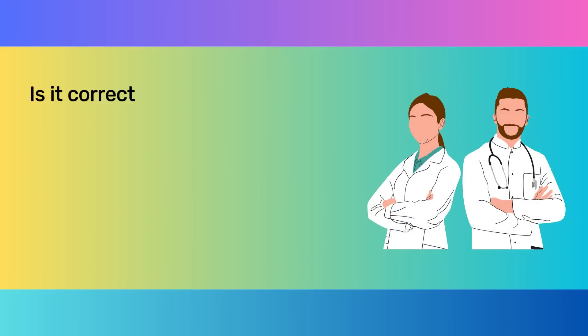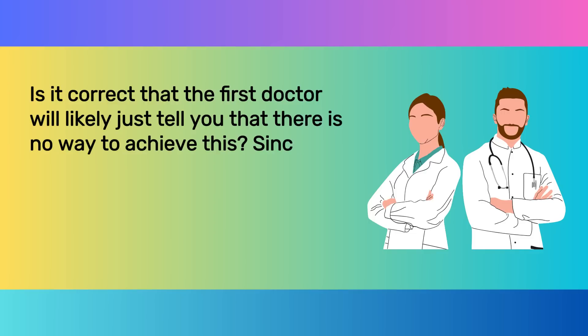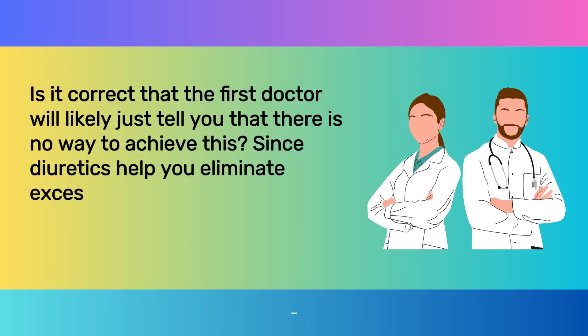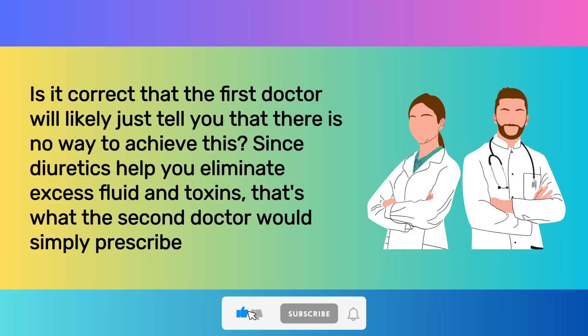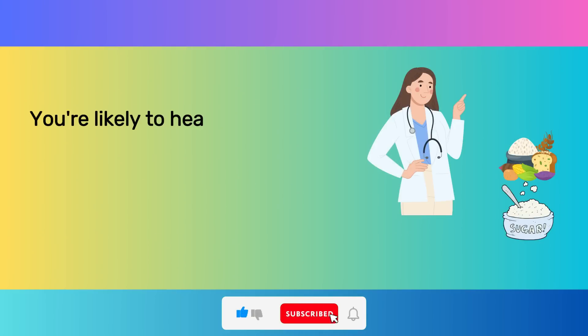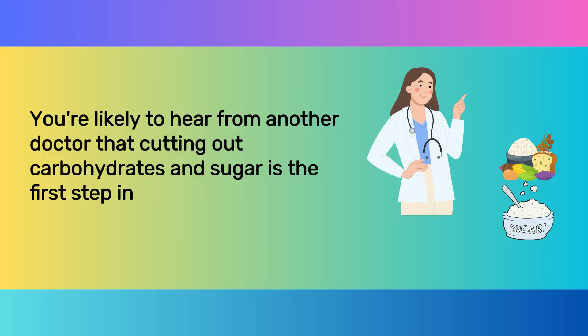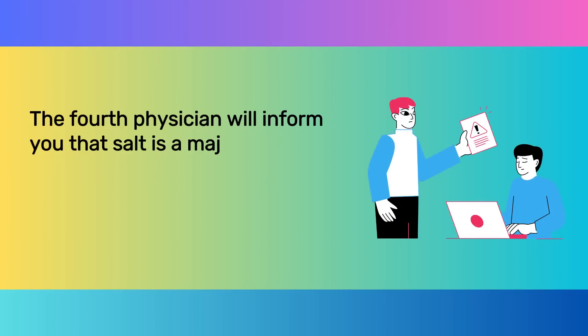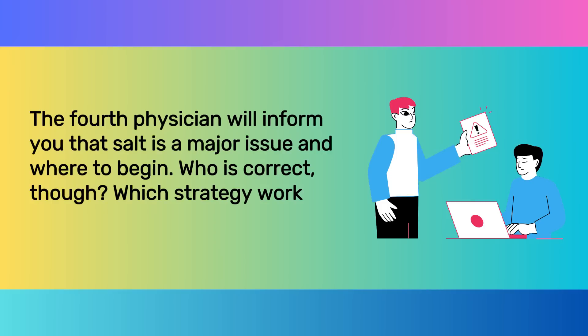The first doctor will likely just tell you that there is no way to achieve this. The second doctor would simply prescribe diuretics, since they help you eliminate excess fluid and toxins. Another doctor might say that cutting out carbohydrates and sugar is the first step in treating water retention. And the fourth physician will inform you that salt is a major issue and where to begin. Who is correct, though? Which strategy works best?